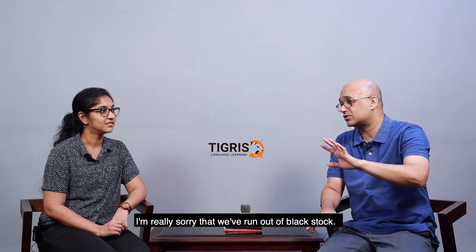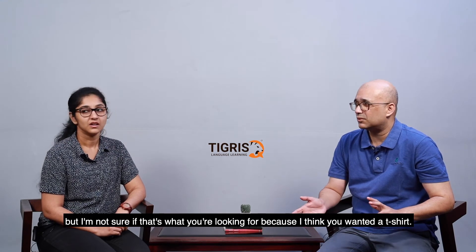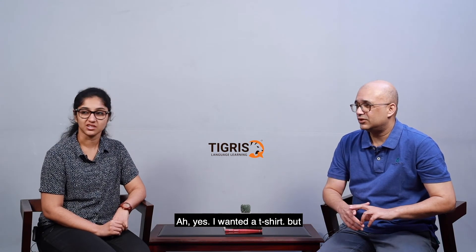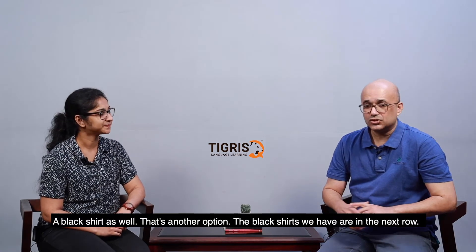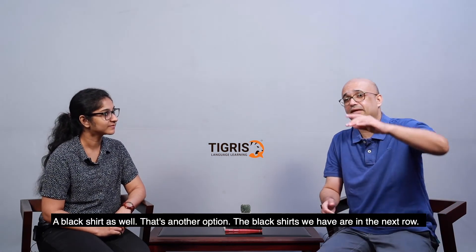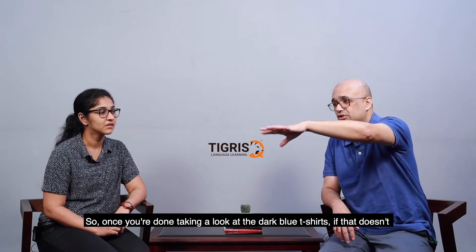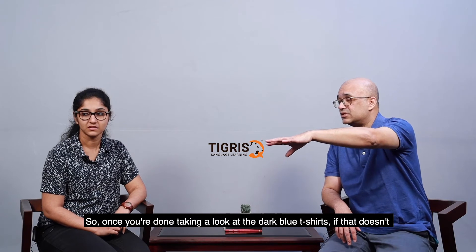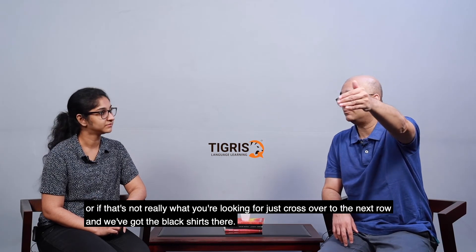I'm really sorry that we've run out of black stock. That's okay. I can also offer you a black shirt, though I'm not sure if that's what you're looking for since I think you wanted a t-shirt. Oh yes, I wanted a t-shirt. That's okay — I can look for a black shirt as well. So that's another option. The black shirts are in the next row. Once you're done looking at the dark blue t-shirts, if that's not really what you're looking for, you can just cross over to the next row — we've got the black shirts there.